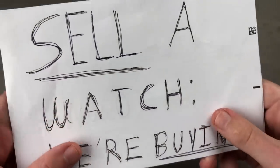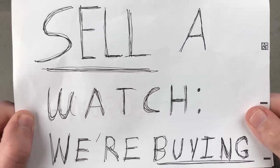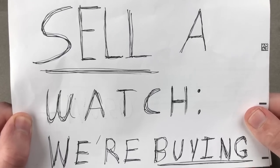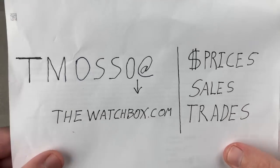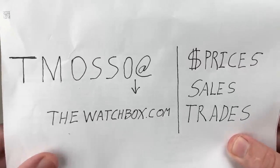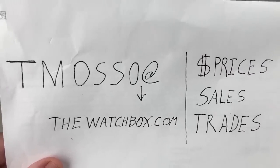Remember, we don't just sell watches — we buy watches, and we're in a buying mood right now, paying our best prices since we became Watchbox in 2017. Sell us a watch, buy a watch. Remember to reach out directly to timaso@thewatchbox.com. All watches, prices, and references are in the description below. Tim out, and thanks for logging on.